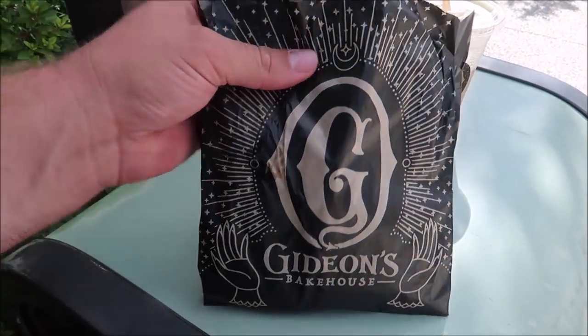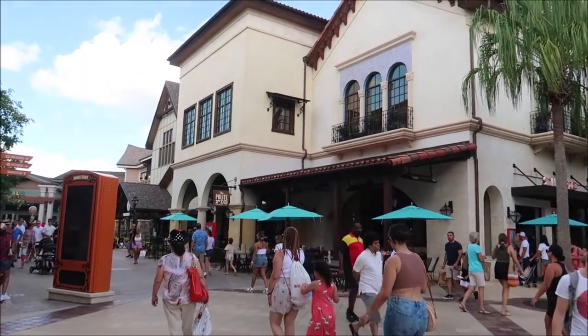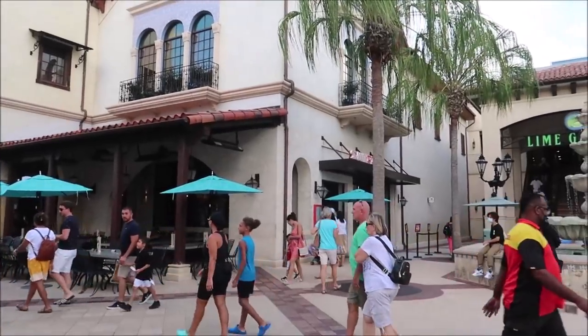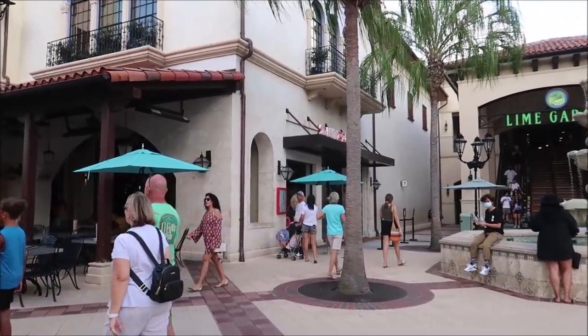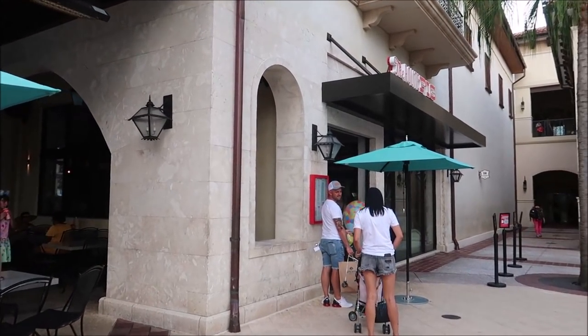I'm gonna carry my cookie around with me — this is a heavy sucker, I'm so excited to try it, but I can't do it right now. I need to get some food food in me. I might actually hold off, not eat this until I get home, and stop and grab a cupcake from Sprinkles to give to Gracie so we can have dessert together. The good old Polite Pig has got some shrimp and grits for the Flavors of Florida, and I love me some shrimp.